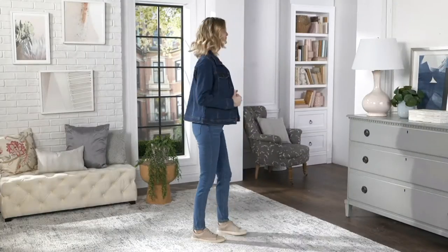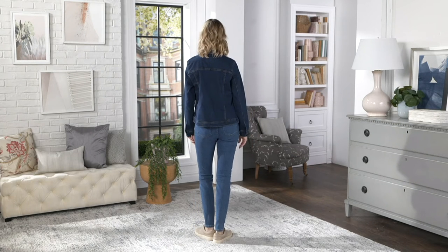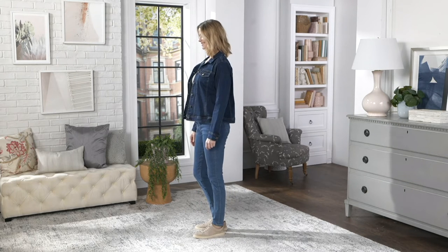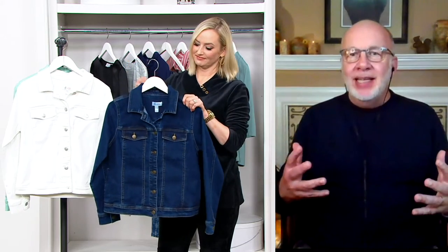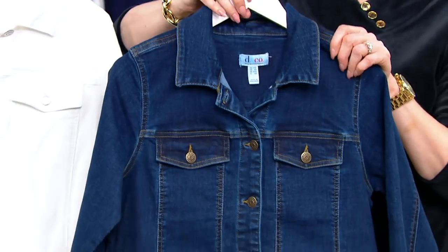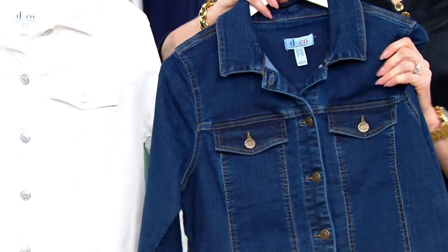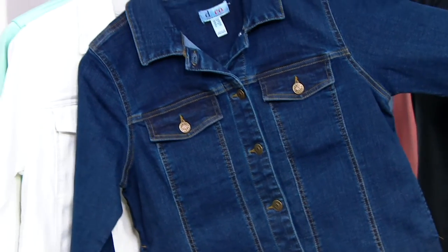It's a classic denim style jacket, so you have all the right details: button front, pointed collar, all of the seaming, the princess seaming, the yoke, the double seams in the front. It's just a perfect example of what a denim jacket should look like. But here's the extra special part — this denim is not crunchy, not stiff, not difficult to wear. It moves and stretches and gives with you — it's absolutely luxury at its finest.